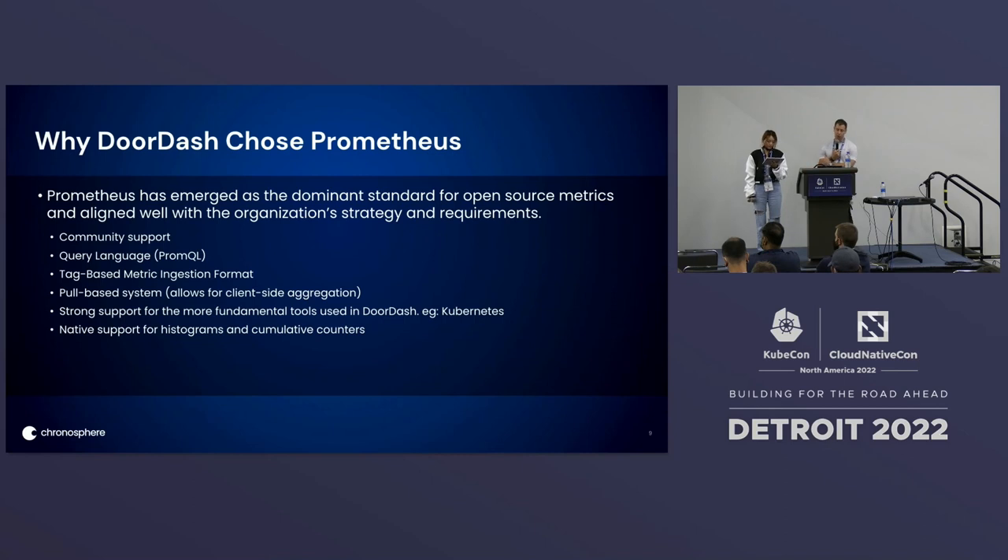There's strong support for fundamental tools at DoorDash with Prometheus — things like Kubernetes and Envoy play very nicely with Prometheus. And finally, Prometheus has native support for histograms, so you don't need to pre-compute percentiles and you can accurately aggregate histograms at query time.